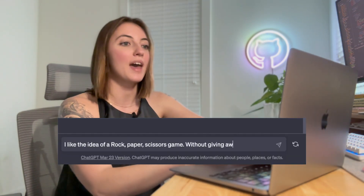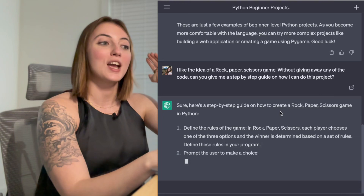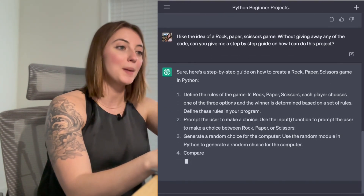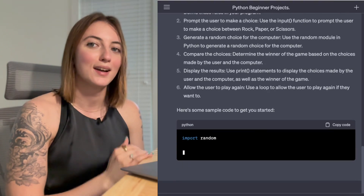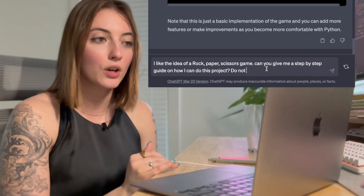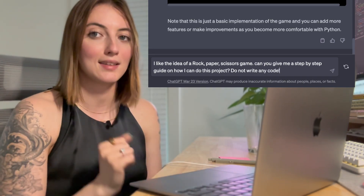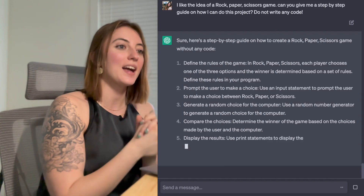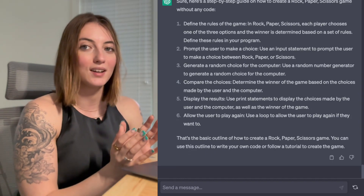In programming, it's really important to break things down step by step. I wrote that I like the idea of a rock paper scissors game and, without giving away any of the code, can you give me a step-by-step guide on how I can do this project? GPT did mess up because I said without giving away the code, but it gave away the code anyway. So we need to rewrite the prompt — instead of saying 'without giving away the code,' try saying 'do not write any code' at the end. And here it gave me a step-by-step guide without any code, making the project feel a lot more doable for a beginner.